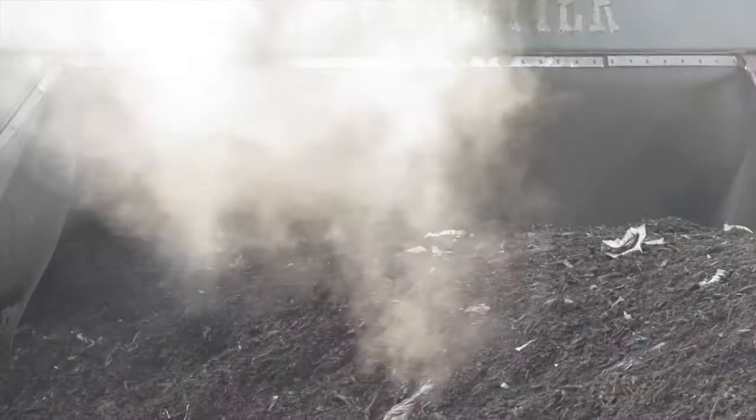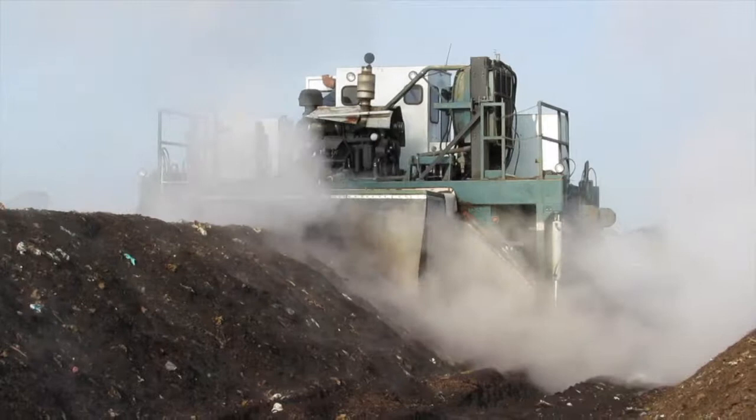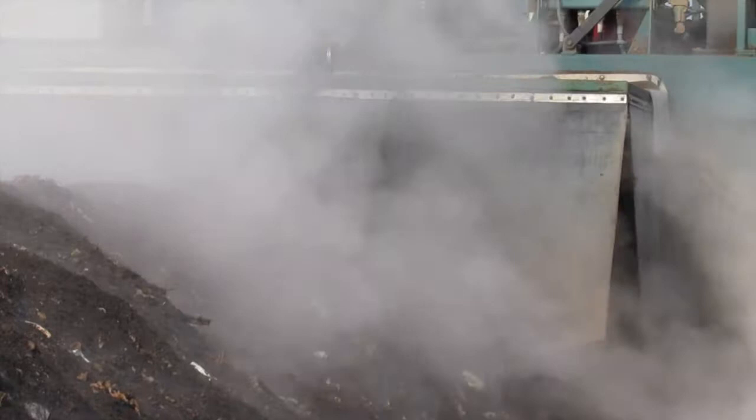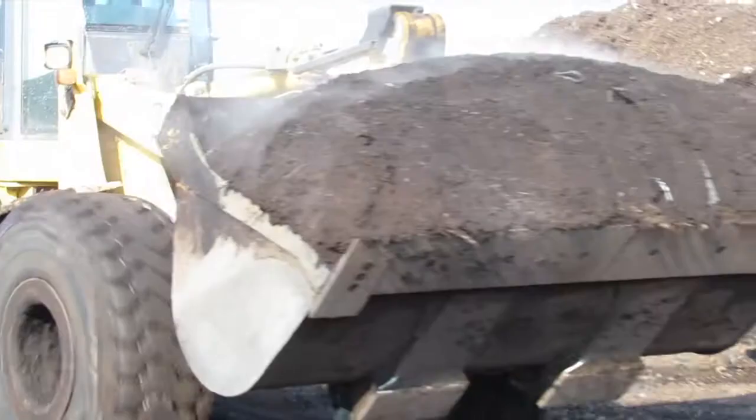What you see is compostable plastic bags, pieces of cardboard, and food. After six weeks of hot composting, all that will be gone, but the pile will still be hot. The steam you see is actually the 160-degree breath of untold numbers of bacteria working rapidly to digest the precise diet that we assemble for them.